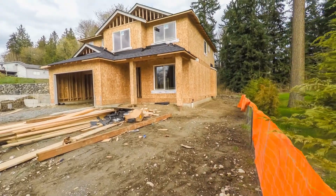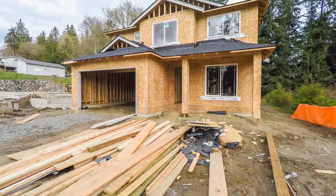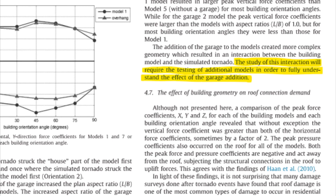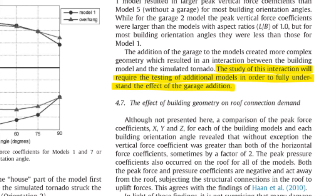This discussion begs the question of whether or not there is an optimal garage design for homes that is more resistant to tornadic events. According to current research, the answer is still rather inconclusive in terms of whether or not there's a best placement practice to minimize garage door failures in high wind events.